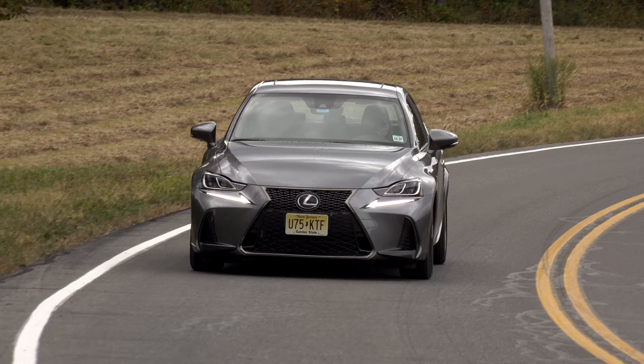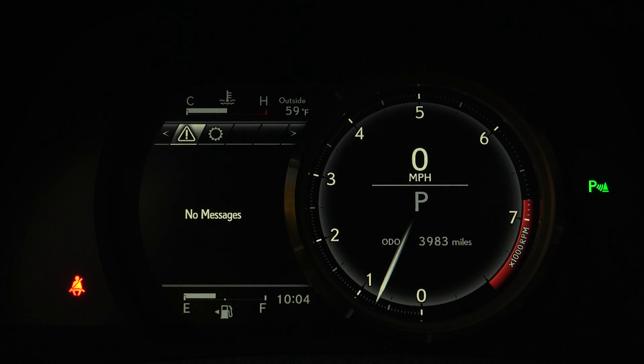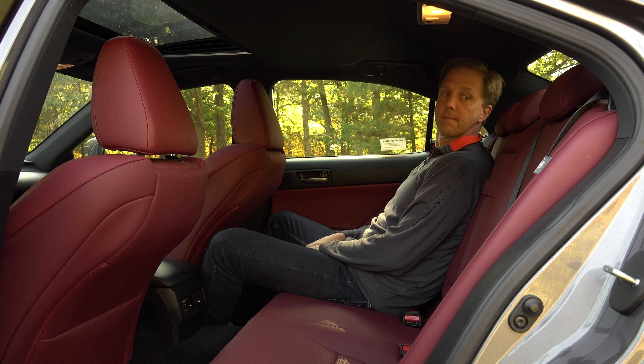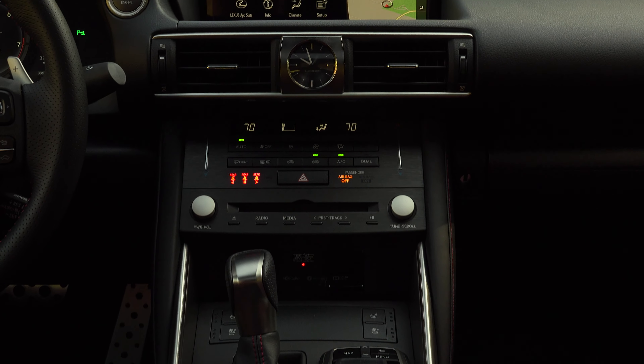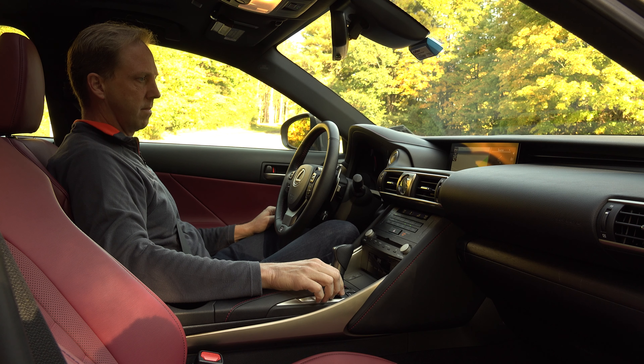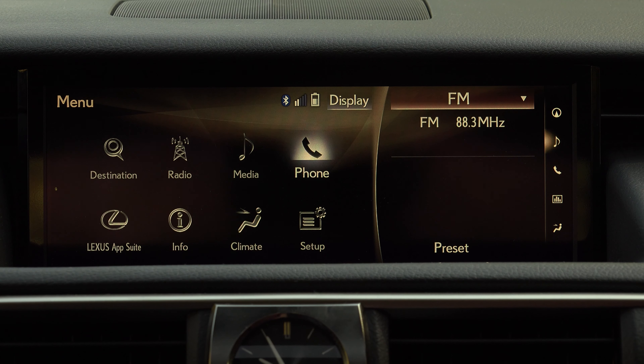For example, these sports seats are some of the best to ever meet my backside — supportive yet plush with perfect driver positioning, and hey, they're red, which makes this stylish cabin really pop. There are staggered width summer-use performance tires and combined with the F-Sport's unique suspension tune, the grip is high and the IS remains securely planted, as you are left exasperated by the lack of energy exiting the curves.